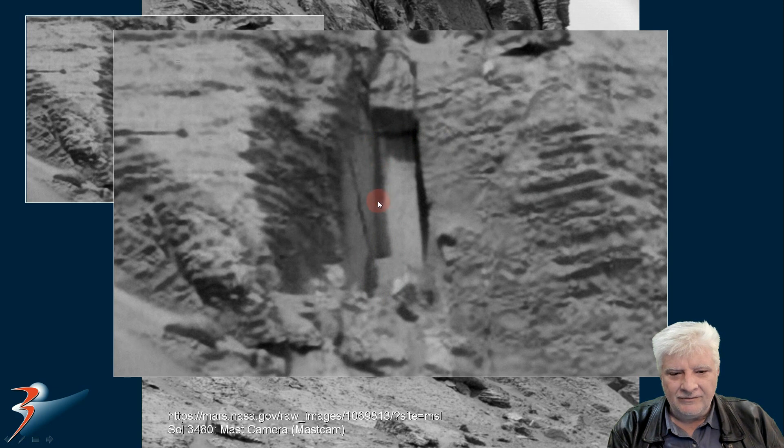This looks very familiar folks. If you've seen the entranceway anomaly I discovered a while ago, this will look very familiar to you as well. Check out the pieces over here — it looks almost like there's some type of bracing underneath this natural-looking cover.